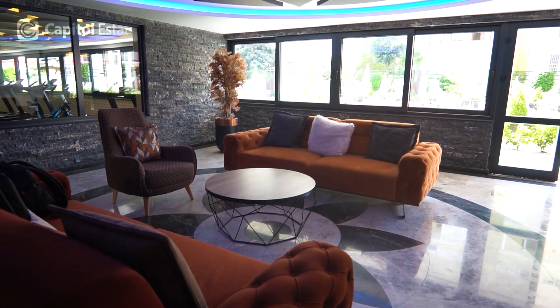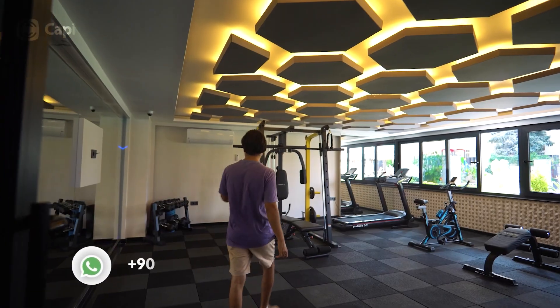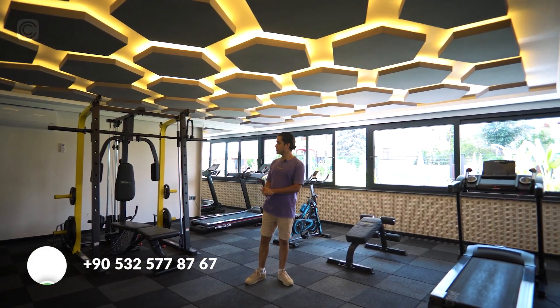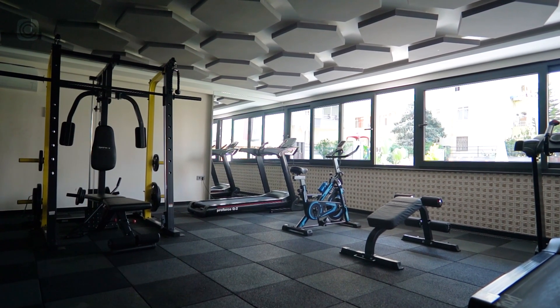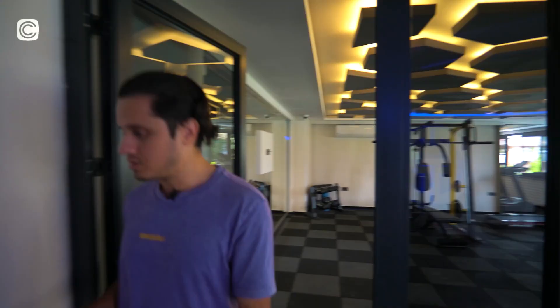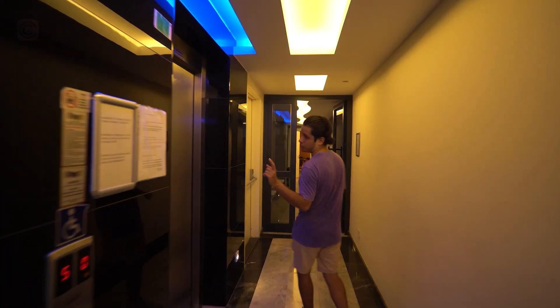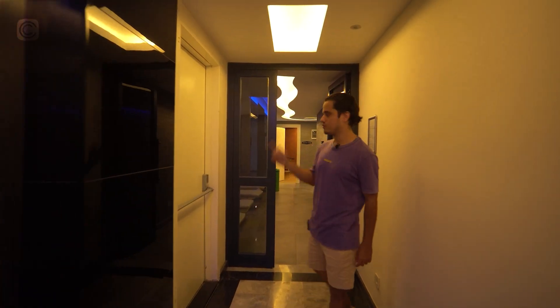First you see the gym and fitness center with everything you need to get stronger and healthier. You also have a spa center. There are two elevators, and our apartment is on the seventh floor. There's also an emergency staircase, which is a must.